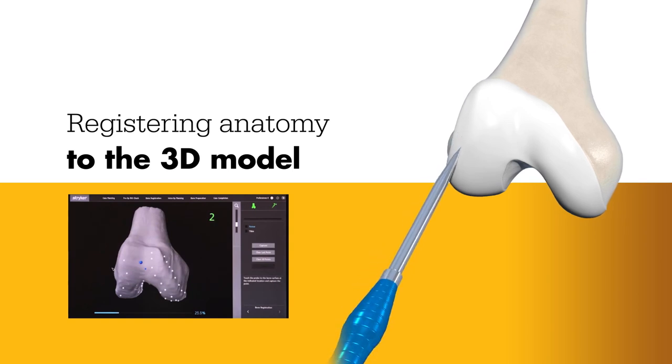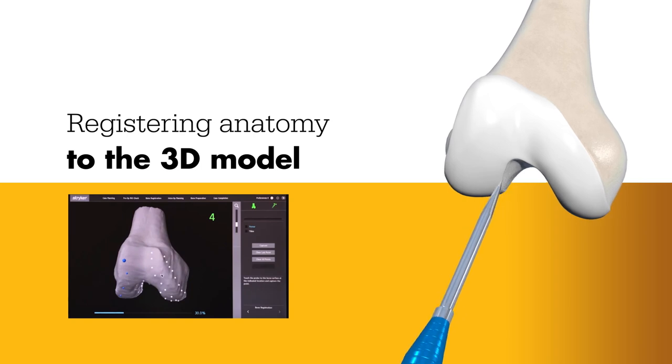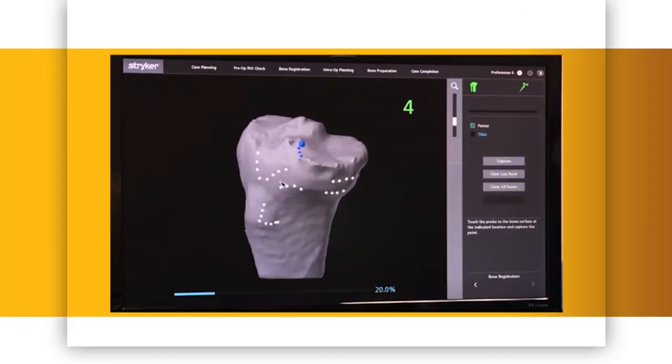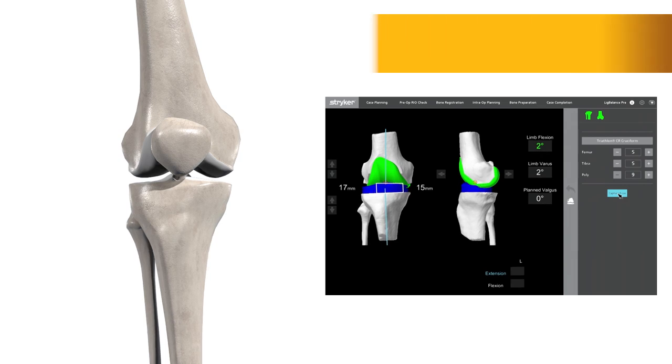During surgery, the surgeon locates points on the knee in order to register the anatomy in the Mako system. This process establishes the relationship between the patient's actual anatomy in the operating room and the 3D model used during the planning process. This step helps ensure the procedure is executed to plan.